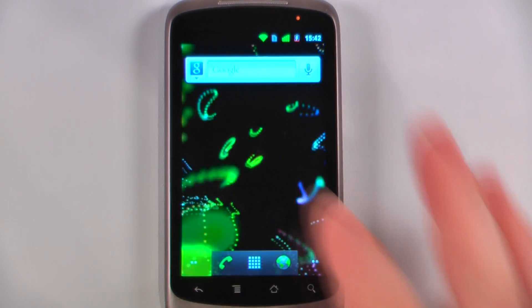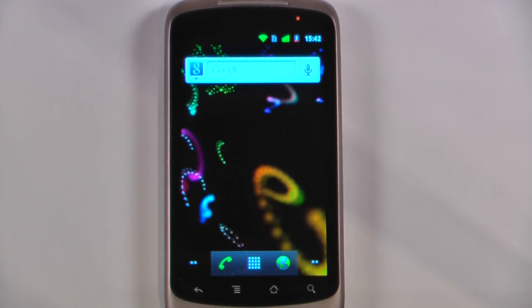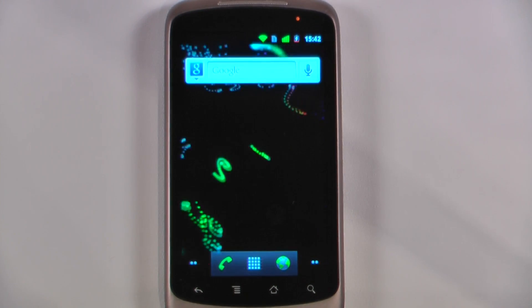Hey everyone, Danny Webster here from Pocketnow.com and this is another episode of the Android Application Weekly in which we review 5 applications in 30 seconds each. So let's get started.